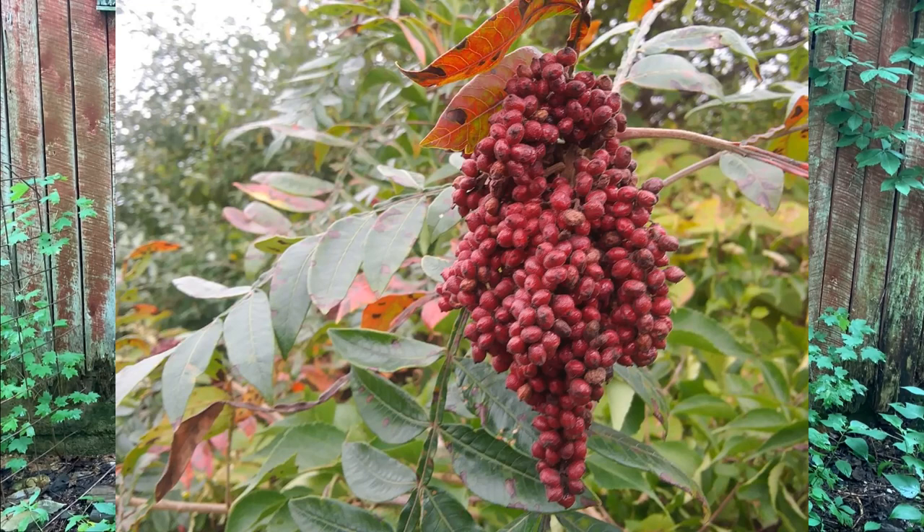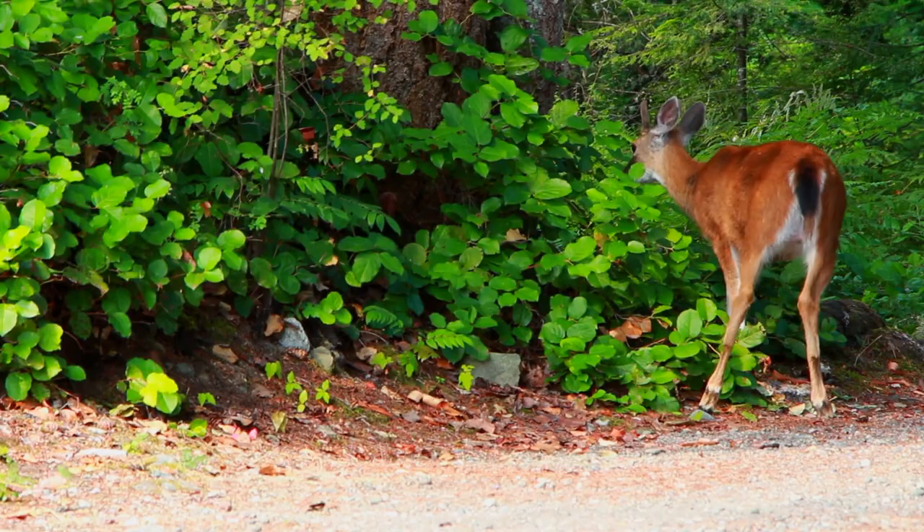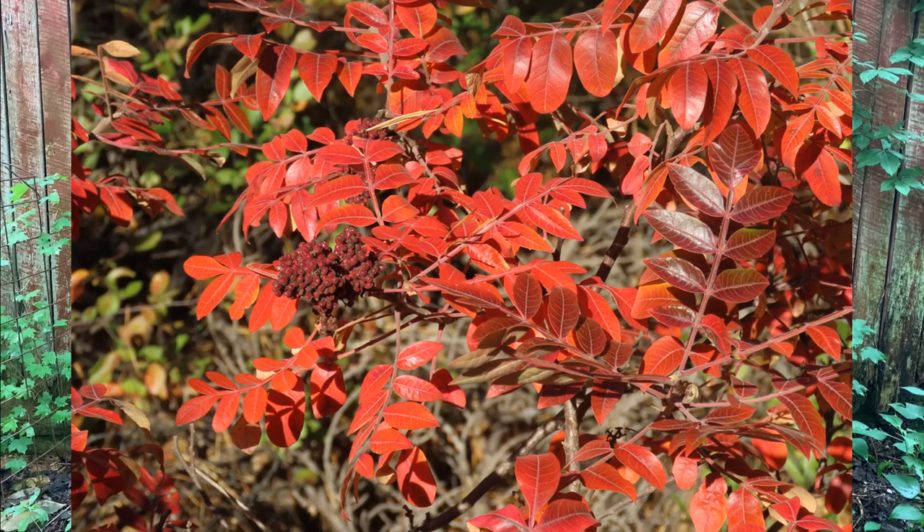The fruit of the winged sumac is a small red berry, which forms in large, highly visible clusters that persist into the winter. The berries are eaten by a range of song and game birds, small mammals, and even deer. Deer will browse winged sumac foliage, and rabbits will utilize the bark and twigs in winter. An added bonus of winged sumac is stellar bright red foliage in fall.